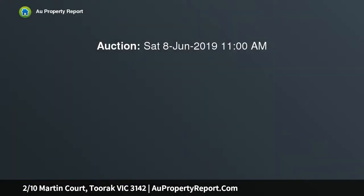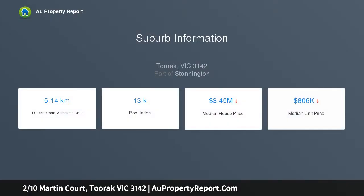Sophisticated and private, this expansive Charles Salter designed penthouse apartment is elevated on the hill to take advantage of city glimpses and delightful afternoon sunlight, exclusively situated in a prestigious locale on the edge of Toorak Village.